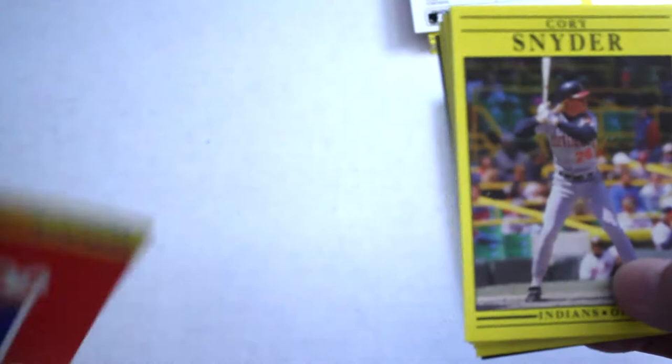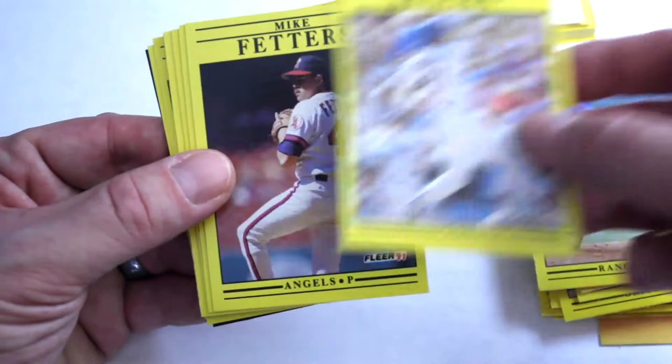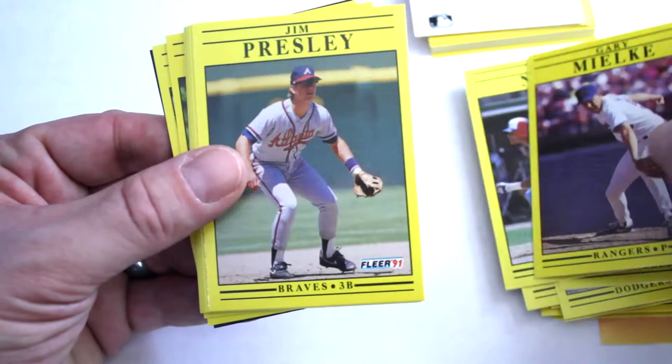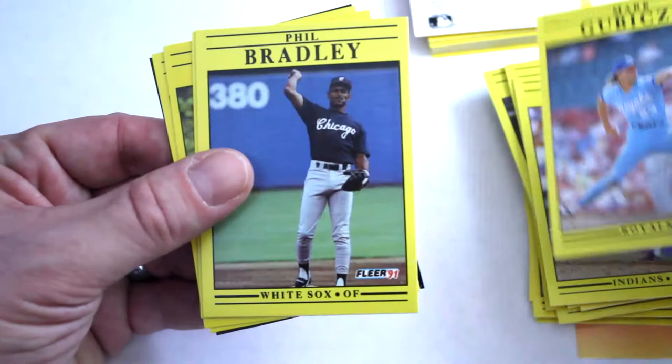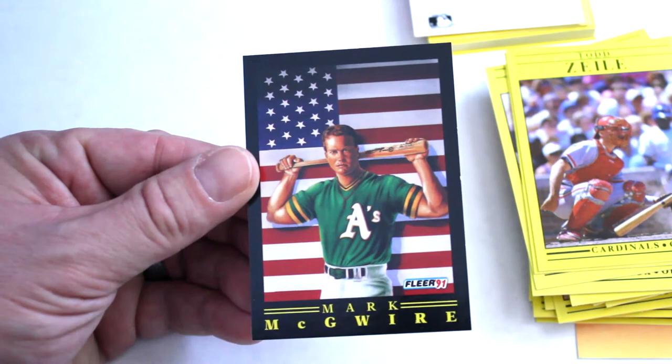Next one. Team logo — we've got the Royals. Corey Snyder, Nolan Ryan — centering's a hair off, but love getting Nolans — Hubie Brooks, Mike Fetters, Otis Nixon, Gary Milkey, Jim Presley, Rudy Sienes, Mark Gubiska, Phil Bradley, Jeff Gray, Mike Bilecki, Todd Zeal. And our ProVision — we've got the awesome Mark McGwire card. Perfect centering, corners look great. That's a pretty sweet looking card.